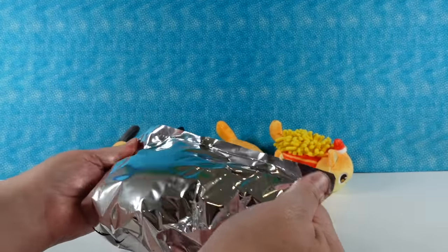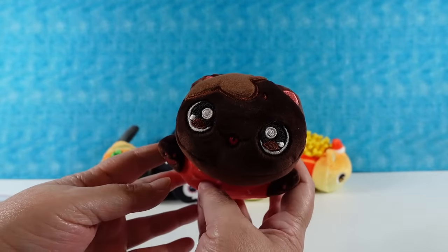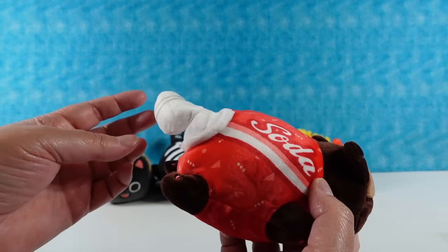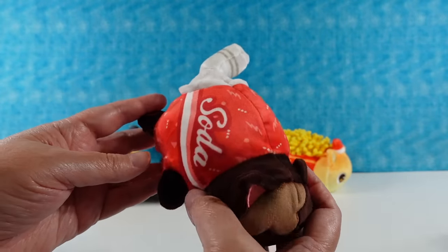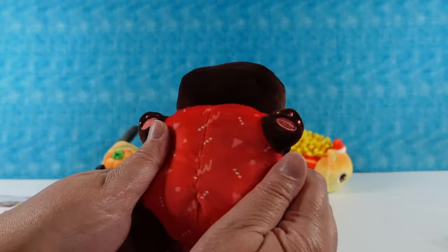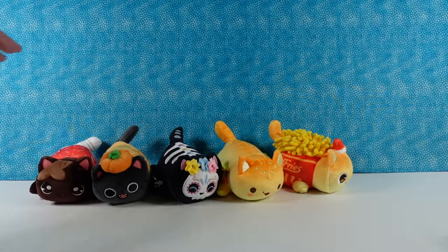Next one is — oh yes, Soda Cat! Soda Cat is a cute little dark brown kitty. I like these darker pink ears. His tail is the straw from the soda cup — that's so funny. This pattern on this fabric kind of reminds me of the 90s. I like the little straw tail. That is cute. We'll put Soda Cat right there.